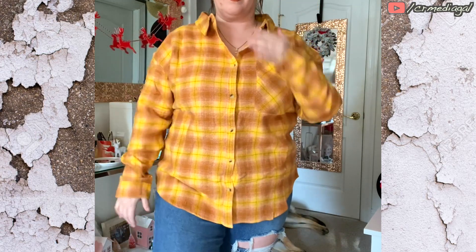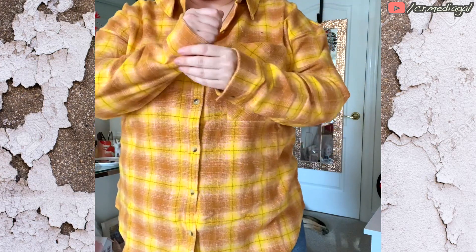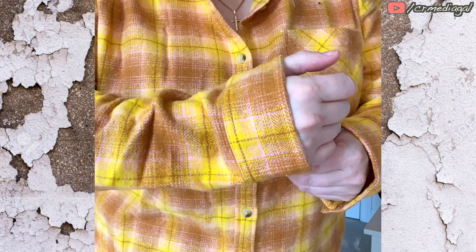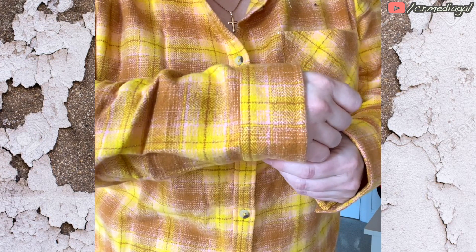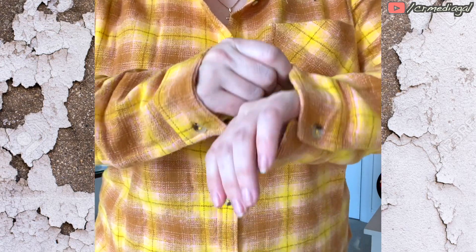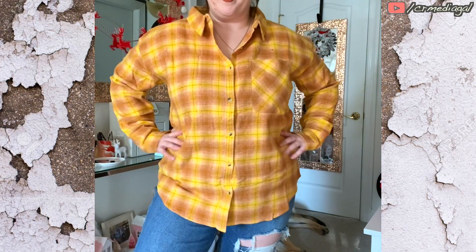It's not quite a shacket, but it's not as lightweight as a flannel — it's like the perfect in between. I loved the colors in this: the mustard yellow, the bright yellow, and there's a little bit of light pink in there too, though it might not pick up on camera much. So I definitely decided to keep this flannel. It goes with so much in my wardrobe.